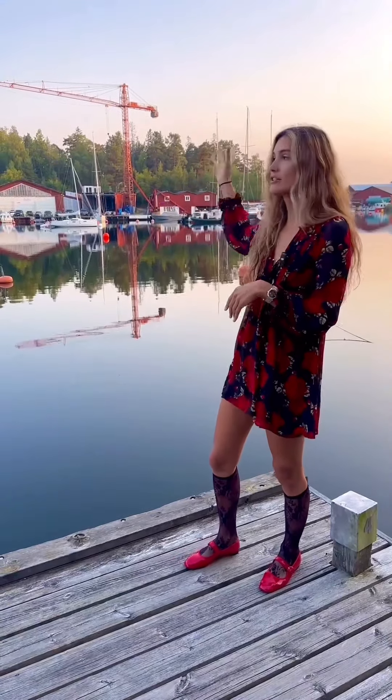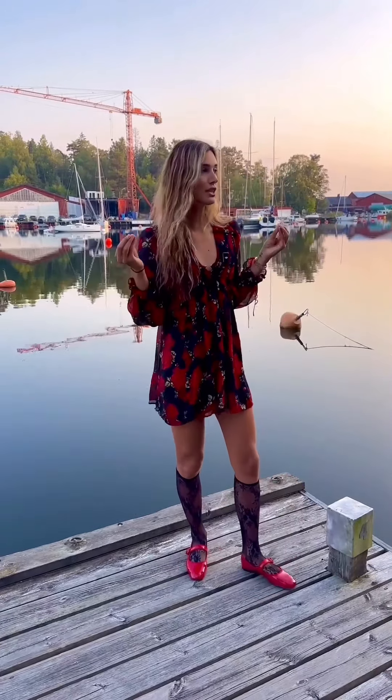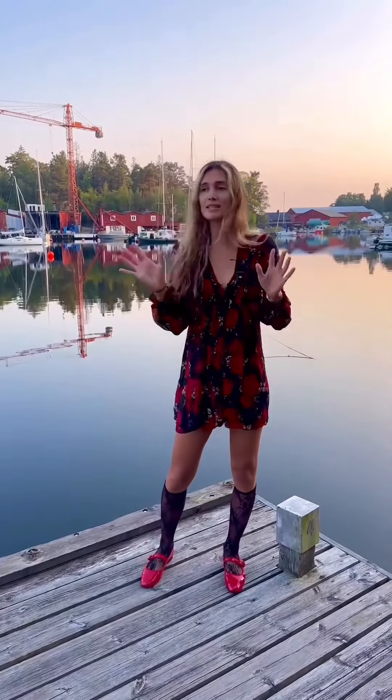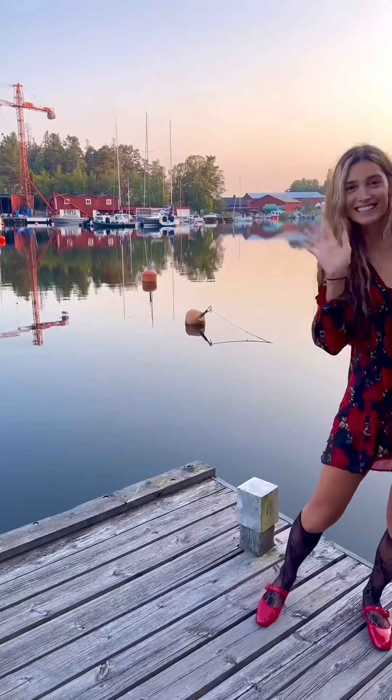Even the crane behind me is red, so it just goes to show that everything is in colour coordination, which I love. Anyhow, it's such a beautiful evening — the summer is still here in Sweden. I want to see if I can discover more beautiful houses, so wish me luck and I'll see you guys later. Bye!